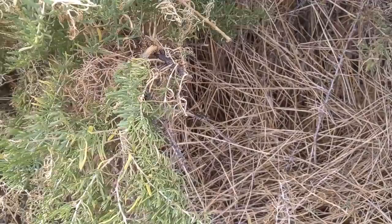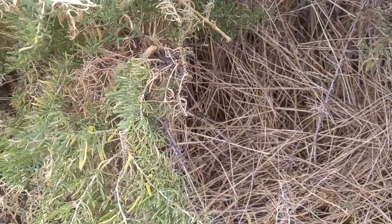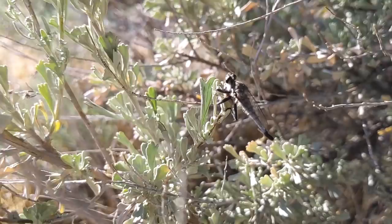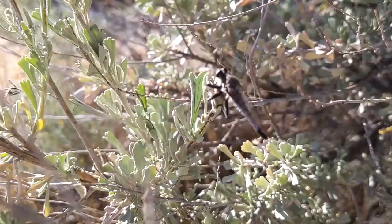I've just stumbled upon a robber fly and I'm gonna see if I can get close enough to give you guys a good look at it. There he is — a robber fly. These guys are the Apache attack helicopters of the fly world. They are terrifying killers in the air, one of the coolest insects in the world.